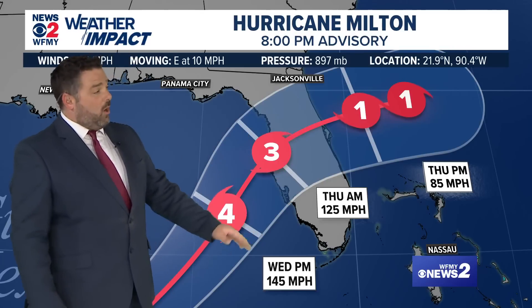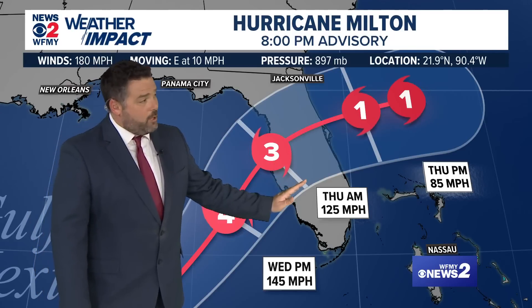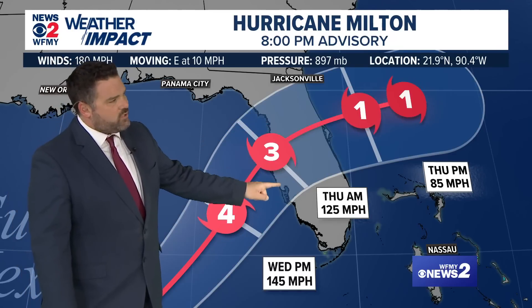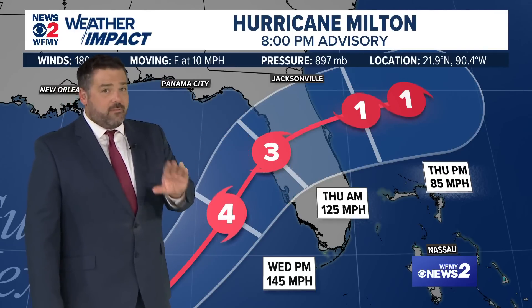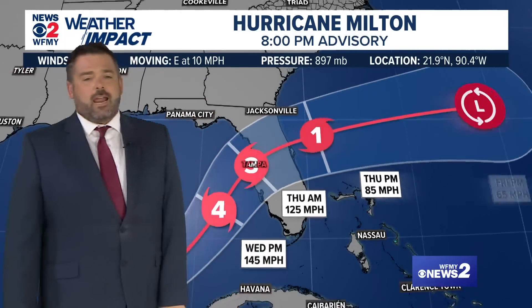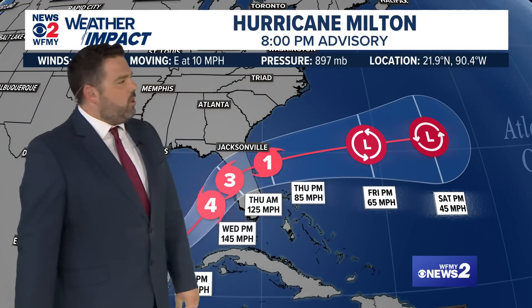When we show you the forecast cone, this is not trying to communicate the size of the storm — all it's showing is that the storm center could pass in the middle, over here, as far south as this, or as far north as this part of Florida. So anywhere along the west coast of Florida needs to be on very high alert for a possible direct hit. As of now, we still don't know if it'll hit here, here, or there. It is expected to stay a hurricane the entire way across the Florida peninsula, then go due east across the Atlantic Ocean.